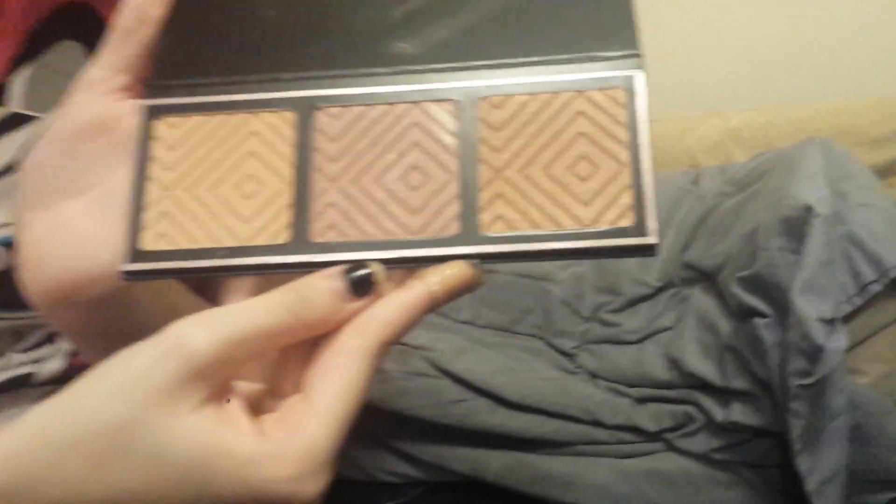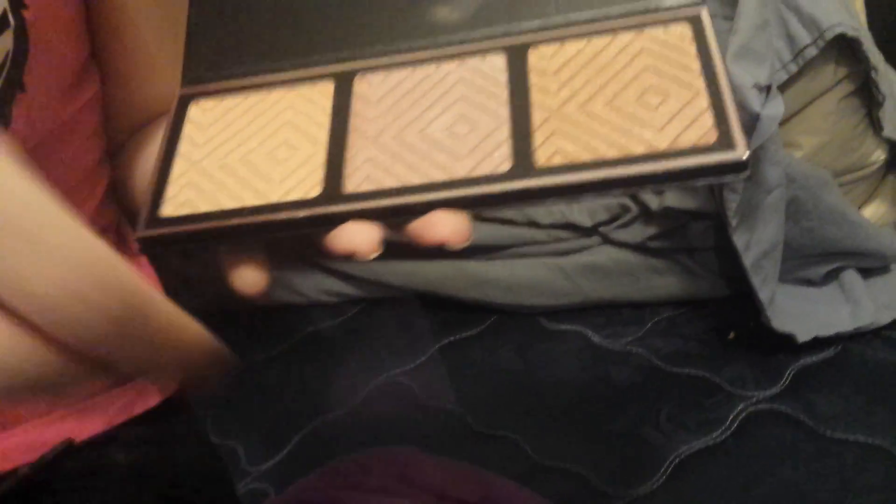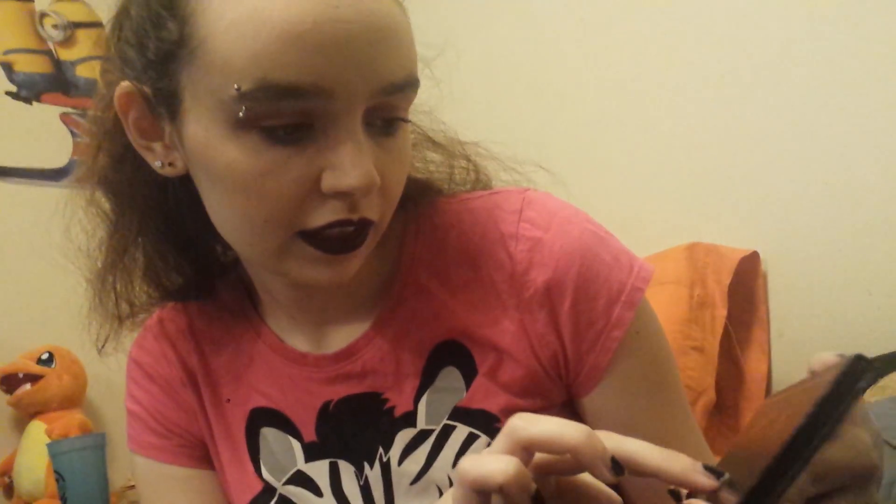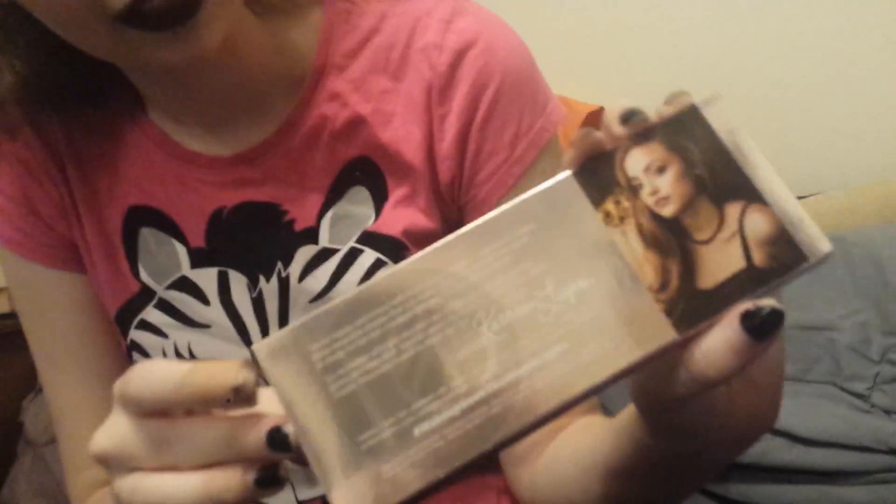There you go. It looks like that. And then the back looks like this — this is really pretty. And it's the colors sunlight, starlight, and nightlight. But then the outer box is really pretty, too. And it's got her picture on the back and everything, of course.